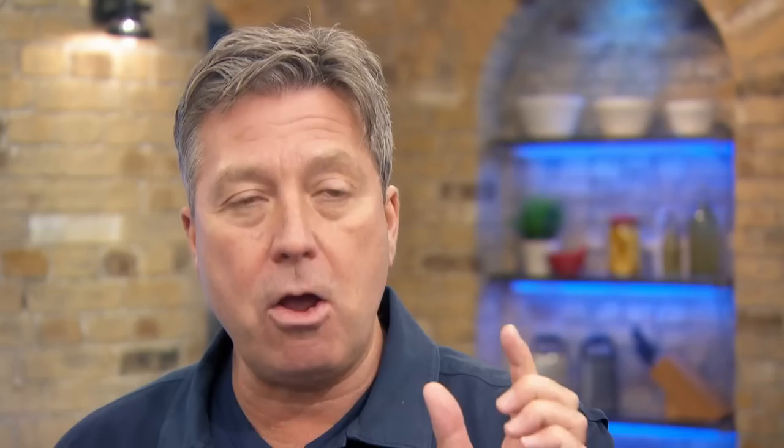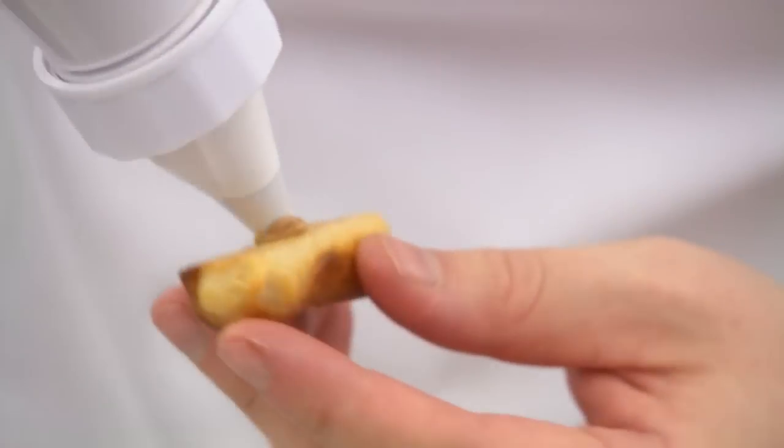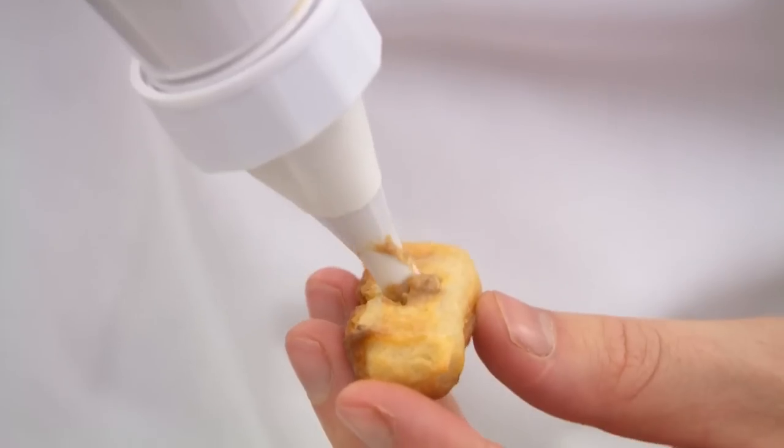Thomas's little eclairs — they are tiny. I hope there's enough Earl Grey crème diplomat inside that it tastes of tea.